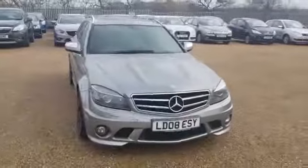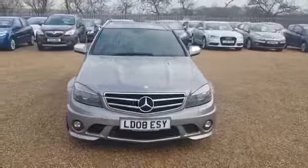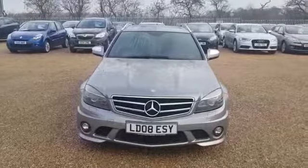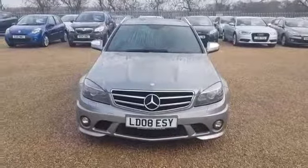If you are interested in this C63 or any of the other cars we offer, please feel free to give us a call. We're more than happy to answer any questions you have, and we look forward to speaking to you very soon.